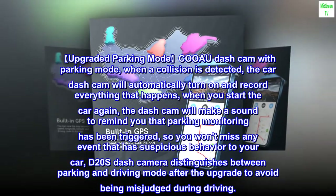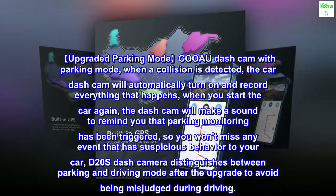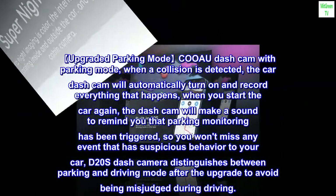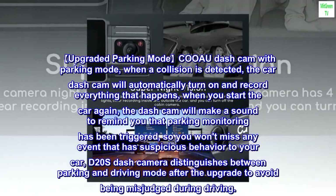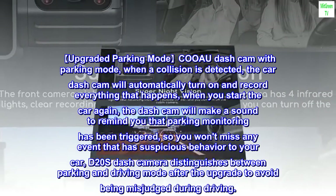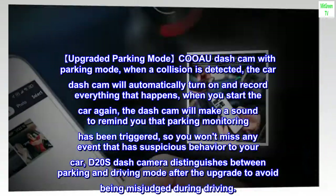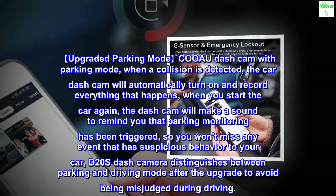Upgraded Parking Mode. When a collision is detected, the dash cam will automatically turn on and record everything that happens. When you start the car again, the dash cam will sound a reminder that parking monitoring was triggered, so you won't miss any suspicious event. The D20S distinguishes between parking and driving mode after the upgrade to avoid false triggers during driving.